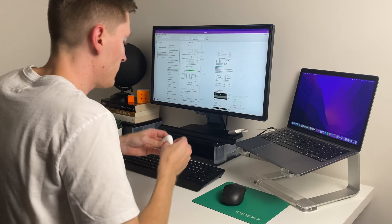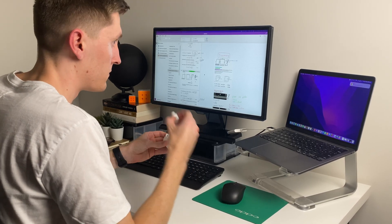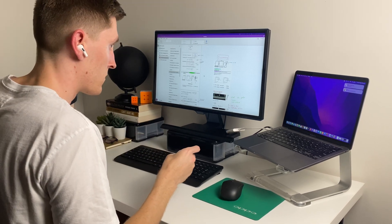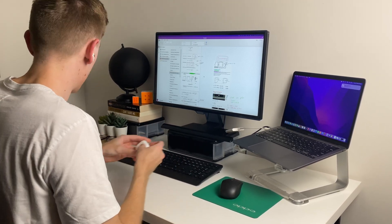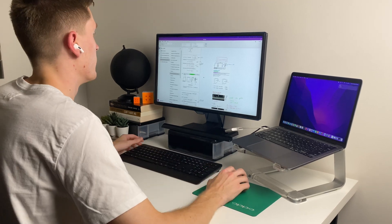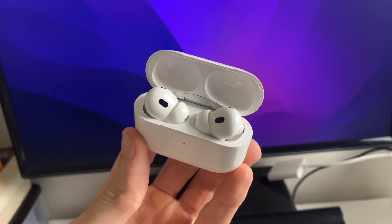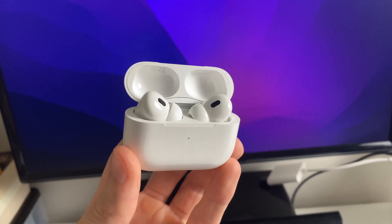Noise cancelling headphones. As a student you often find yourself having to study in a range of different places, and having a pair of noise cancelling headphones is so essential for blocking out all the different distractions. You don't need to be buying an expensive pair like the AirPod Pros unless you've got the cash, but if you're on a normal student budget you can go to places like Amazon and pick up a pair that will definitely do the job.